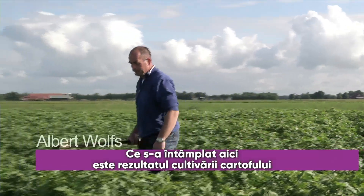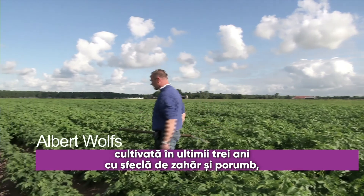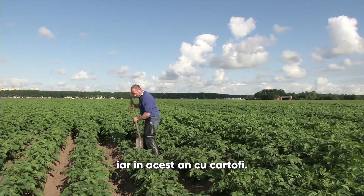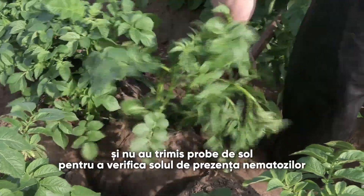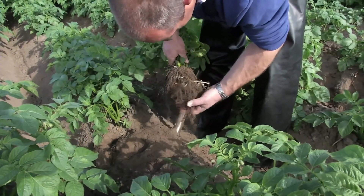What happened here is that this is a parcel of long-term grassland. Sugar beet and corn were grown here the last three years, and this year, potatoes. The farmer did not expect any problems with nematodes, and did not send in any soil samples to check the nematode contents of his field. A bad decision.